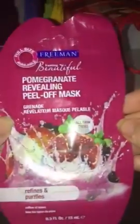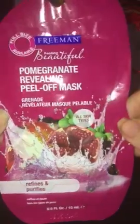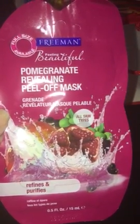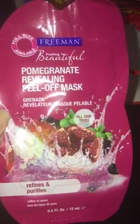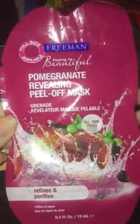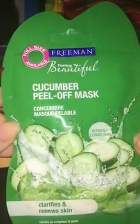And then I got this Freeman beautiful pomegranate peel-off mask. Technically my mom didn't pay for these because I gave her coupons, but she got them for me anyway, which was really nice. The pomegranate revealing peel-off mask — I'm really excited to try this. And then I got the cucumber peel-off Freeman mask as well. This one says 'refines and purifies' and this one says 'clarifies and reduces skin.'